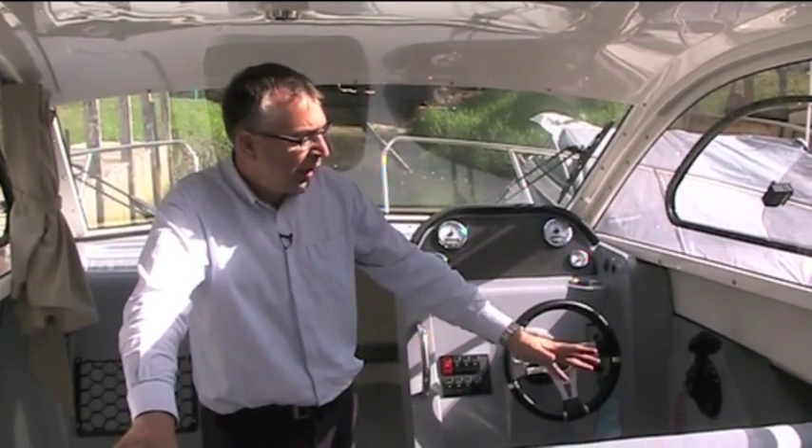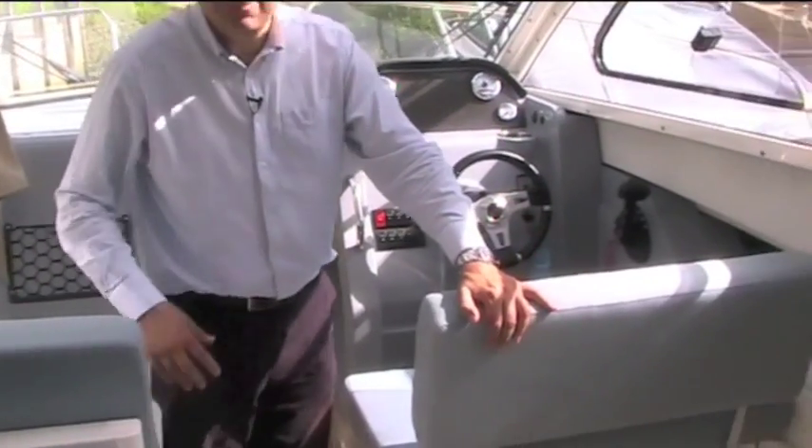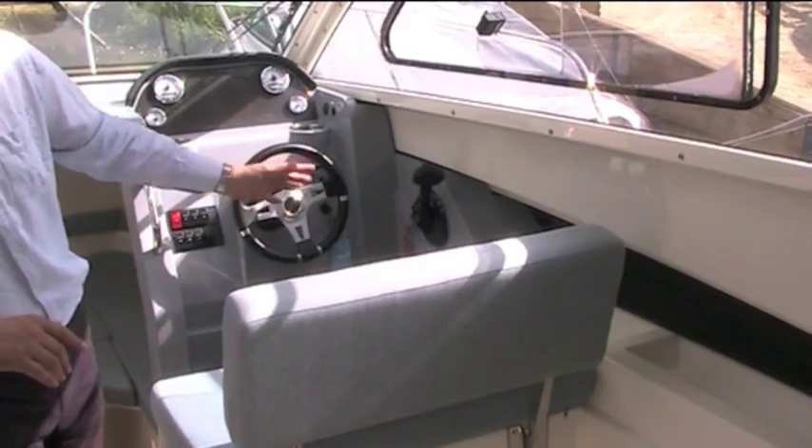For a start you've got this helm position here. It's a nice double helm and there's room for somebody else to sit alongside you. What they've done is they've made this back rest so it can be slotted out and put into this side, and then you've got a dinette.